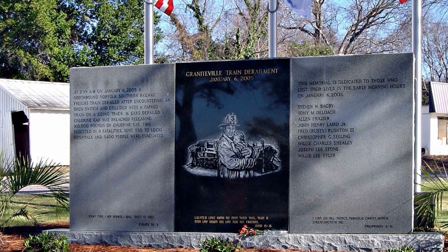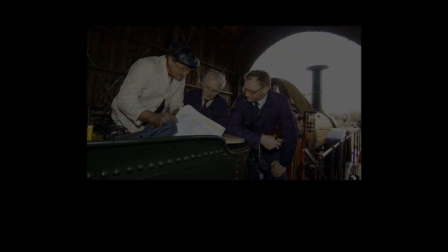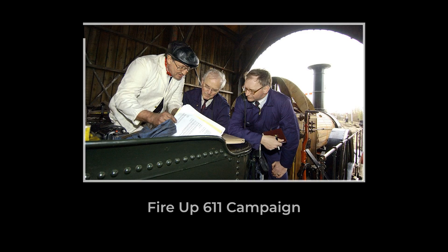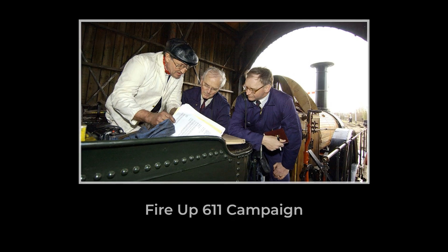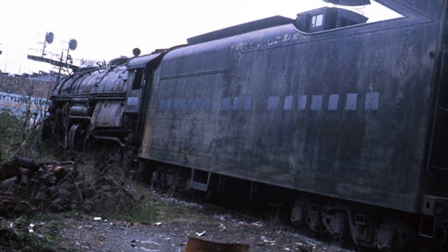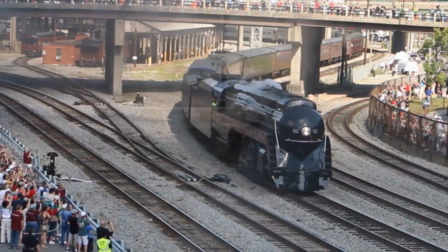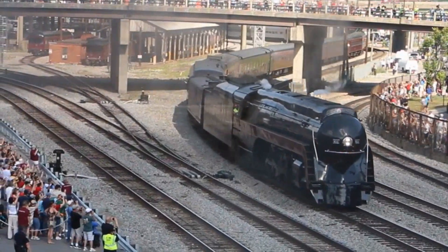Four crew members lost their lives, and over 140 people were injured in wrecks where engineering perfection turned into a liability when crews pushed past the limits. But 611 survived the wrecks, survived the scrap line twice, survived 21 years sitting silent, and came back because people cared enough to make it happen.